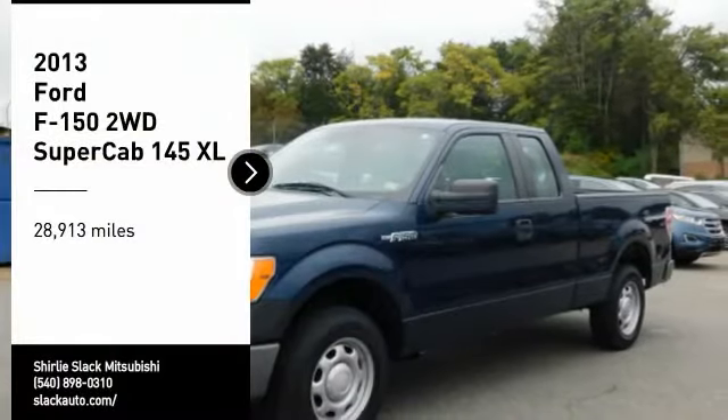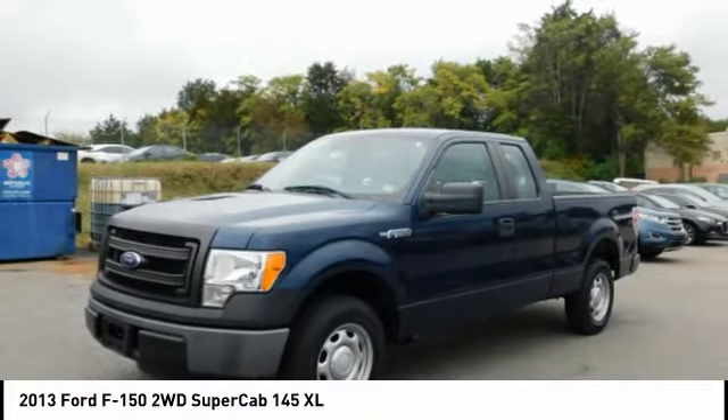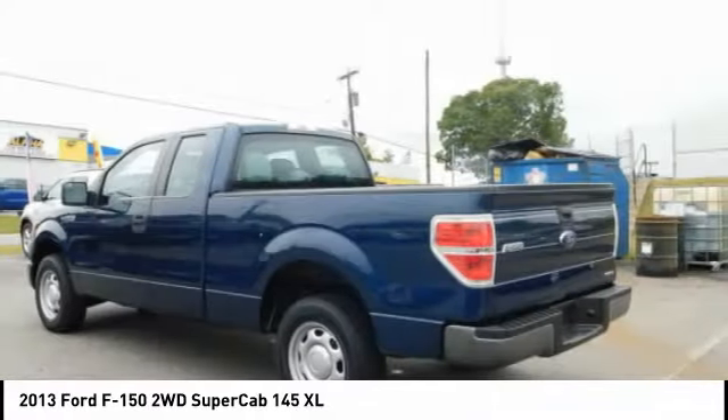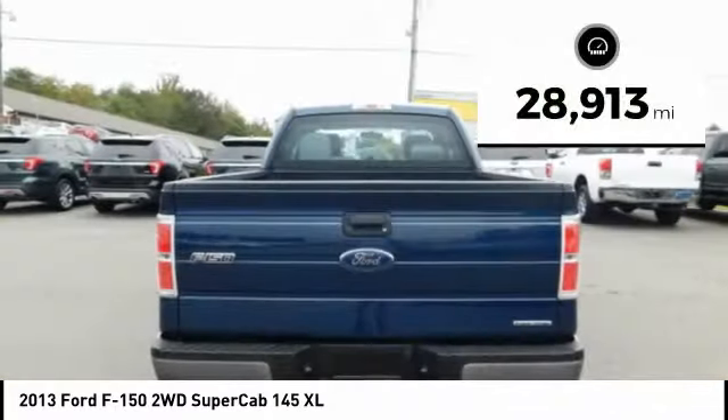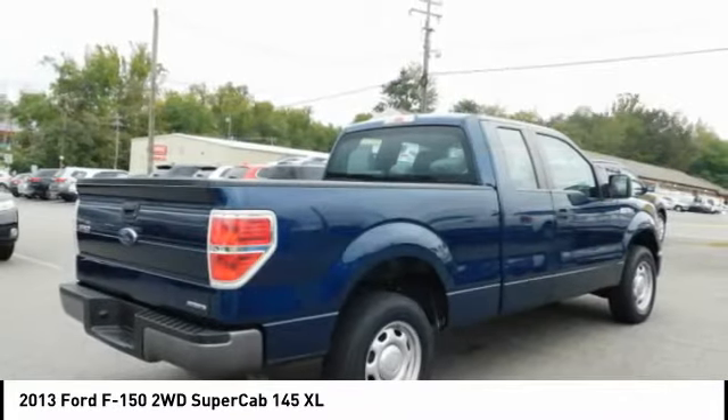Looking for the right vehicle? Check out this 2013 Ford F-150. A Ford F-150 knows how to handle any situation — it's built to follow orders, no whining. This vehicle has less than 30,000 miles. Your new ride is just a phone call away.